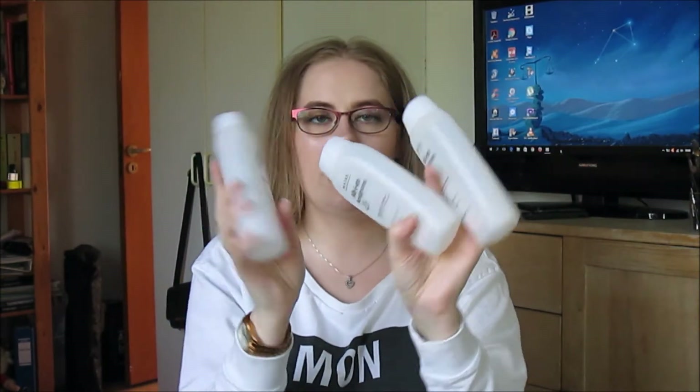Then I used up three micellar waters. This is for dry sensitive skin. My skin type is sensitive, and I'm just dehydrated on the edges and a bit oily on the nose, but that's just normal. Three of these — I can use them up very fast. I need to stock up. These are good.